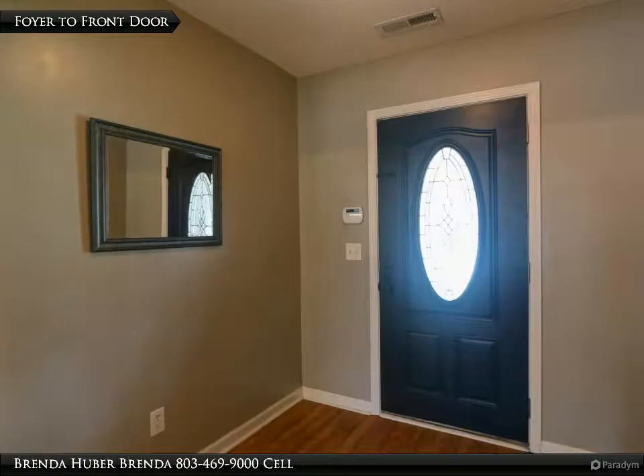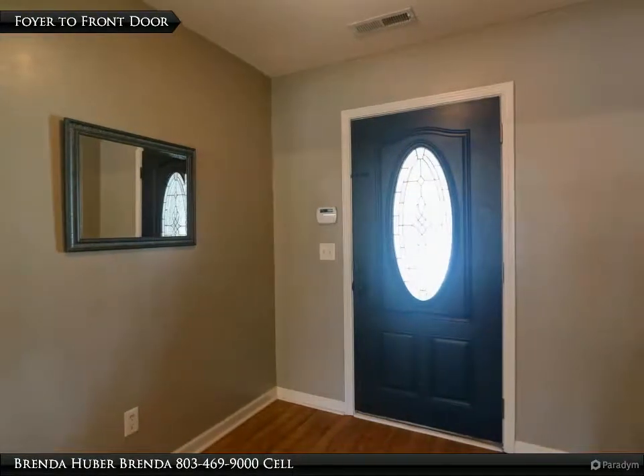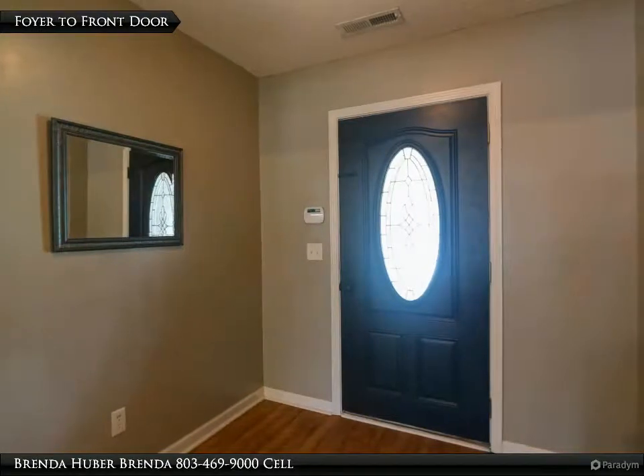The foyer greets you upon entering the front door of this lovely home. It has hardwood laminate floors and measures 7 feet 6 inches by 7 feet 2.